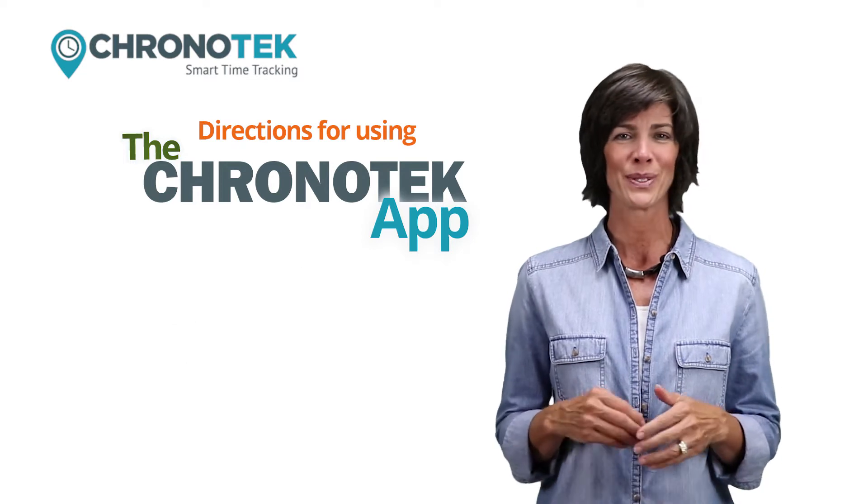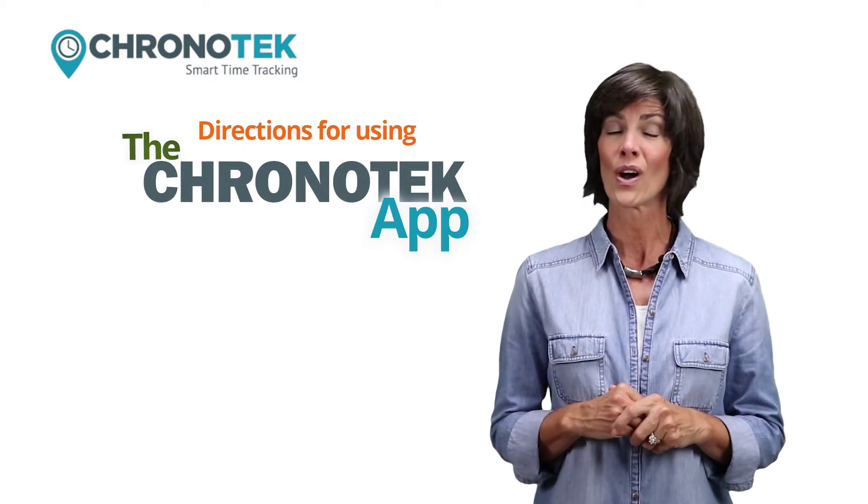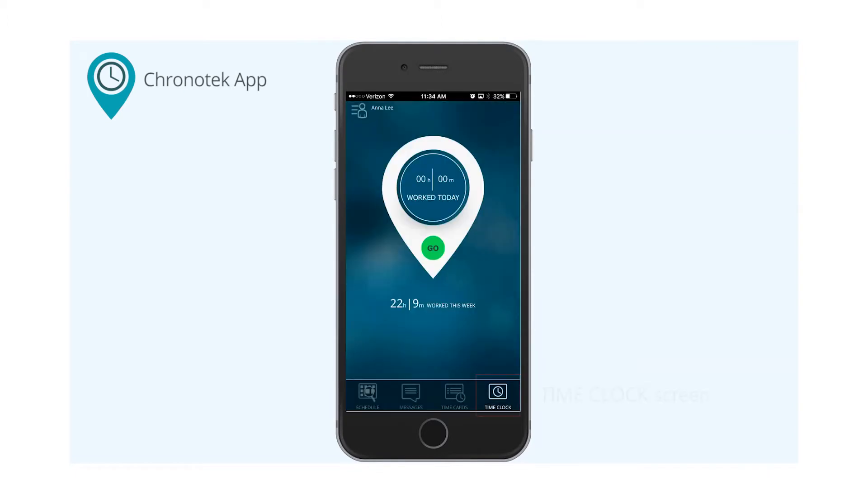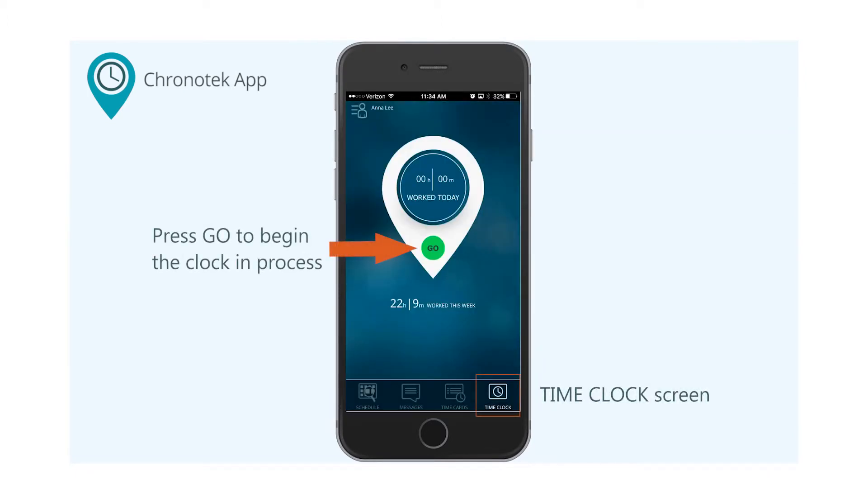The app is very simple to use. You'll see that the features are all self-explanatory. After login, you'll land on the time clock screen. This is where you clock in and out of each shift.